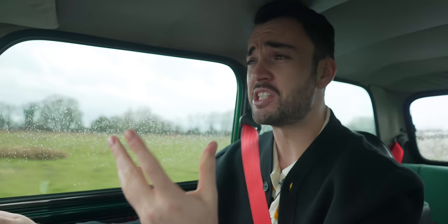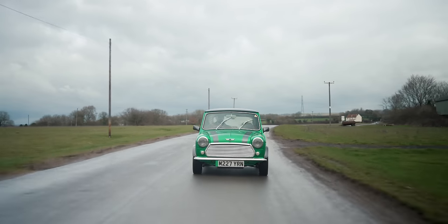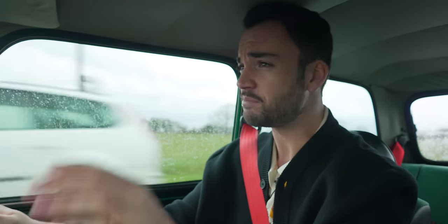I wish every CEO of every car brand currently obsessing over 700 horsepower, three-ton performance SUVs would just drive one of these and be reminded that sense of speed, tactility — so much more important than actual speed when building a driver's car.